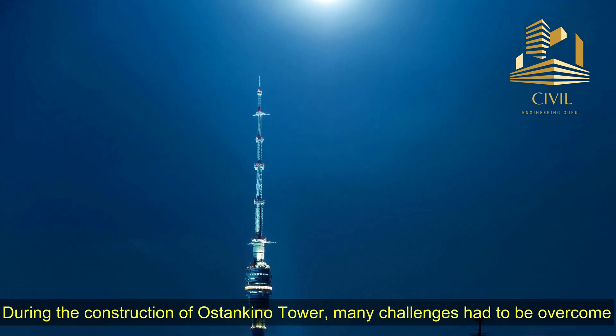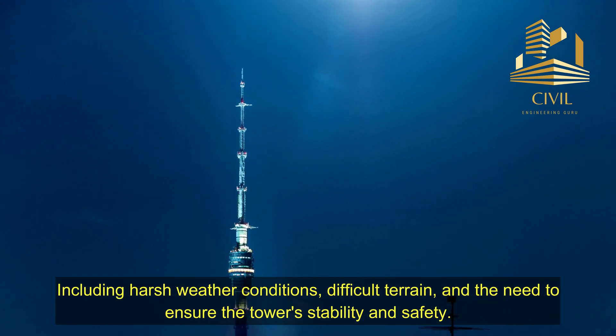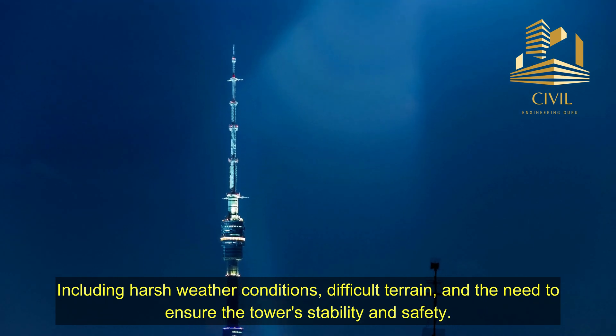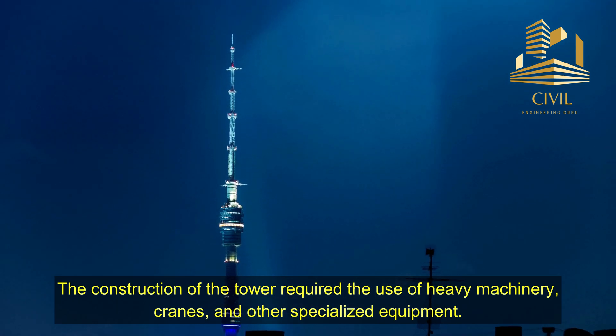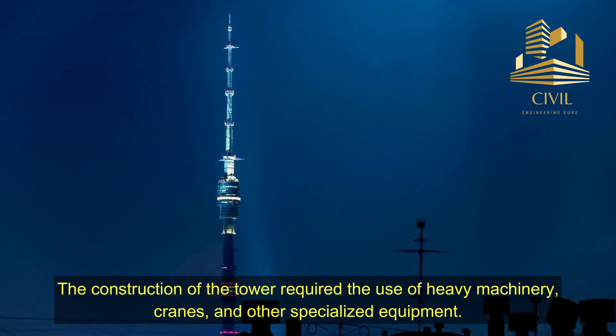During the construction of Ostankino Tower, many challenges had to be overcome, including harsh weather conditions, difficult terrain, and the need to ensure the tower's stability and safety. The construction of the tower required the use of heavy machinery, cranes, and other specialized equipment.